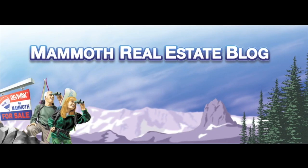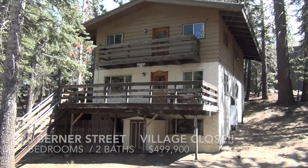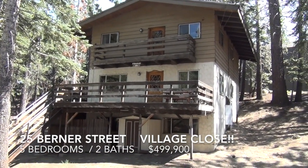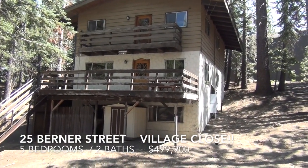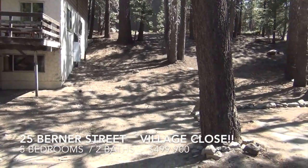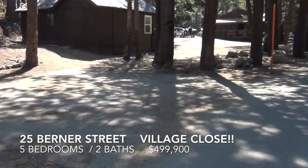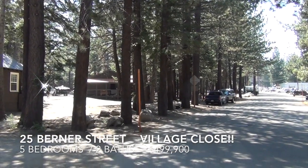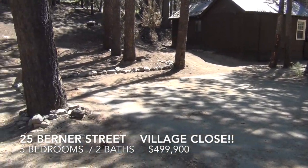MammothRealEstateBlog.com — your source for Mammoth Real Estate information. This is Paul at MammothRealEstateBlog.com. This is 25 Burner Classic, a 1964-built Mammoth home — 5 bedrooms, 2 baths, bonus basement, with a parking pad here to the right. Just down from the Village Gondola, about a 3 to 4 minute walk.